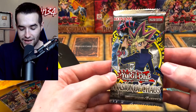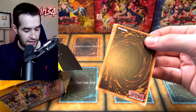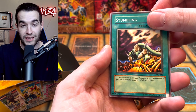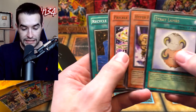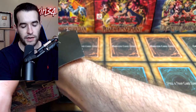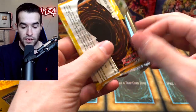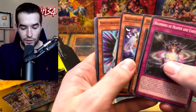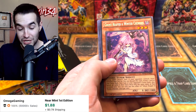Next pack - Invasion of Chaos, let's go! We got Pinch Hopper, Blasting the Ruins, Stumbling. Can we get Chaos Emperor, BLS, Dark Magician of Chaos? Stealth Bird - that's our rare, so we didn't get anything. Nothing out of Invasion of Chaos. Another Megaton pack - it looks like these boxes were exactly the same except the legacy pack was different. We got Doki Bird, Speedroid Zodiac Sign, Ghost Reaper and Winter Cherries again, and Floodgate Trap Hole - a couple of decent cards.